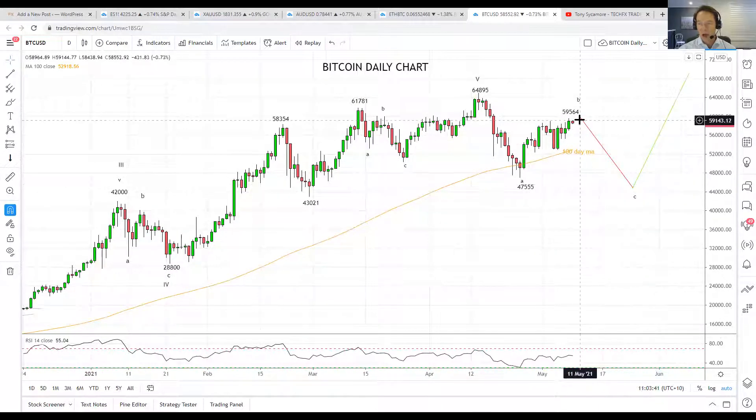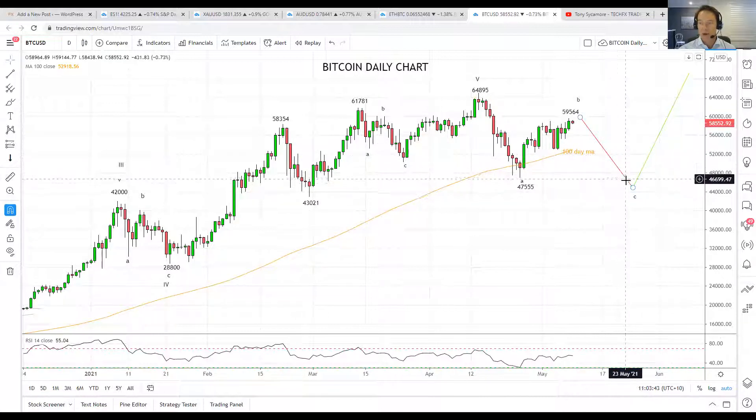So in a nutshell, I am looking for another leg lower in Bitcoin, looking for some basing in this area before another push higher. That is all for this week. Thank you very much for listening. If you do like our videos, please subscribe to our YouTube channel. Otherwise, keep an eye out for our trade ideas in our thrice weekly TechFX Traders reports. Thank you for listening and have a great Mother's Day again.